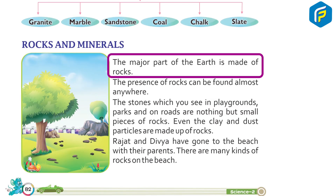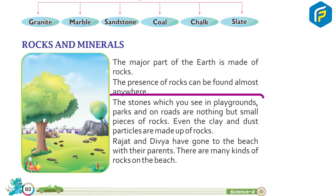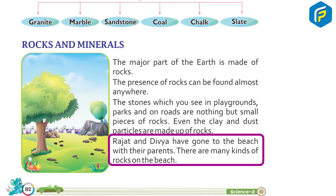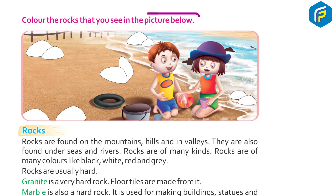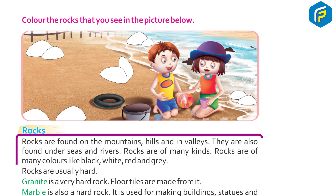The earth is made of rocks. The presence of rocks can be found almost anywhere. The stones you see in playgrounds, parks, and on roads are nothing but small pieces of rocks. Even clay and dust particles are made up of rocks. Rajat and Divya have gone to the beach with their parents. There are many kinds of rocks on the beach. Color the rocks that you see in the picture below.